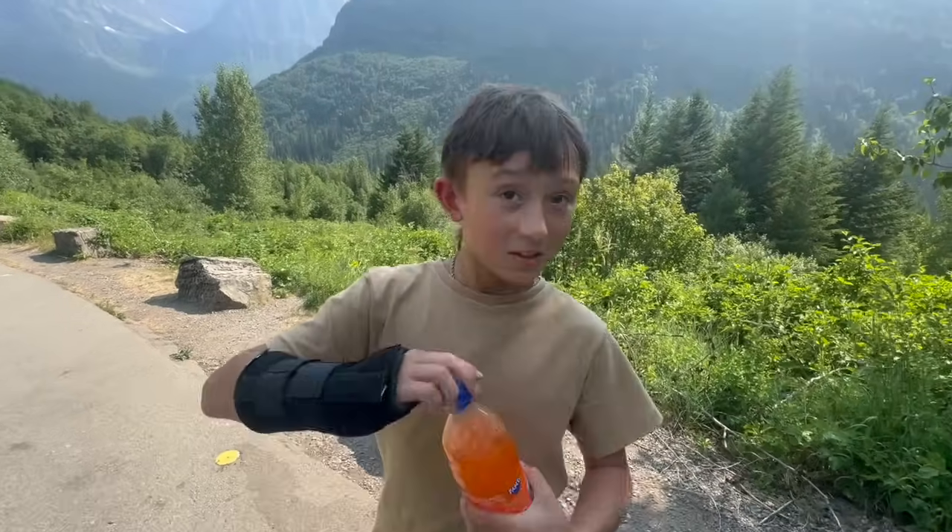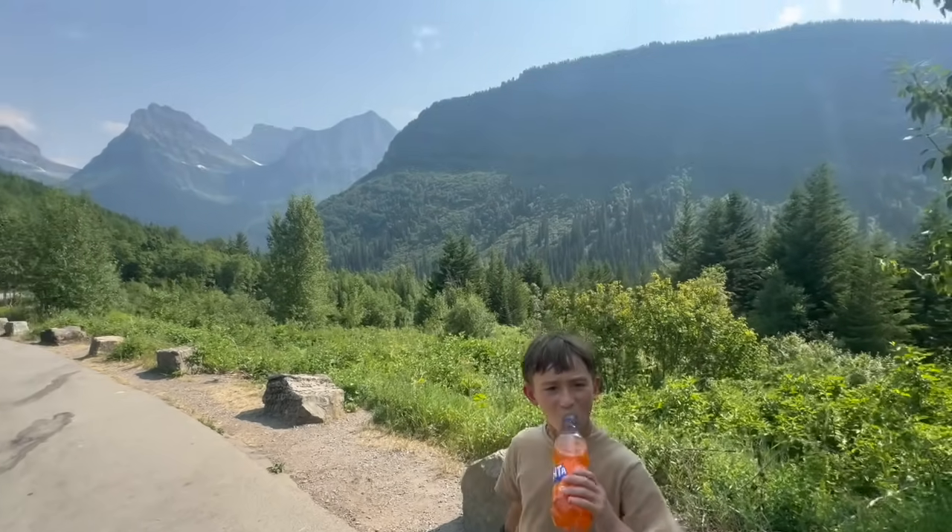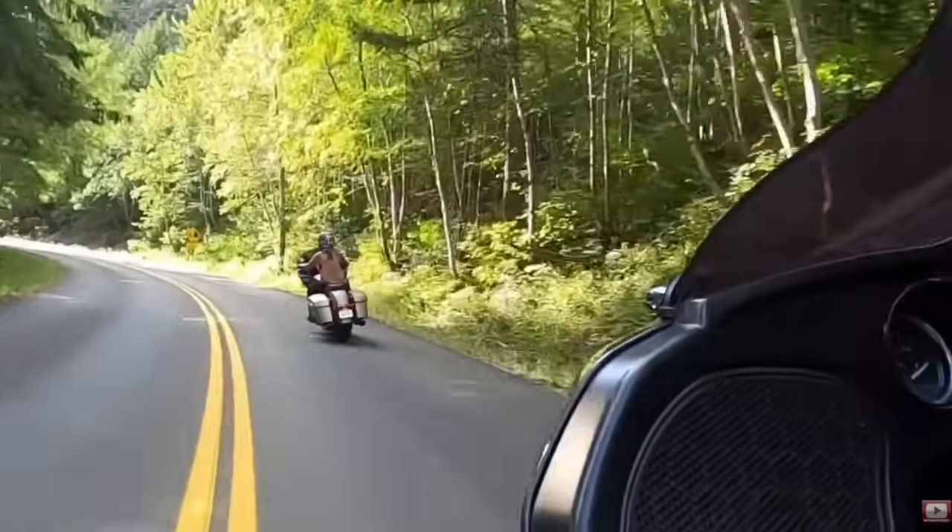What do you think, Brady? I think it's beautiful. I think you're right, man. Sorry you're not getting to experience it on a motorcycle, baby — it's a totally different experience in a car than it is on a bike.